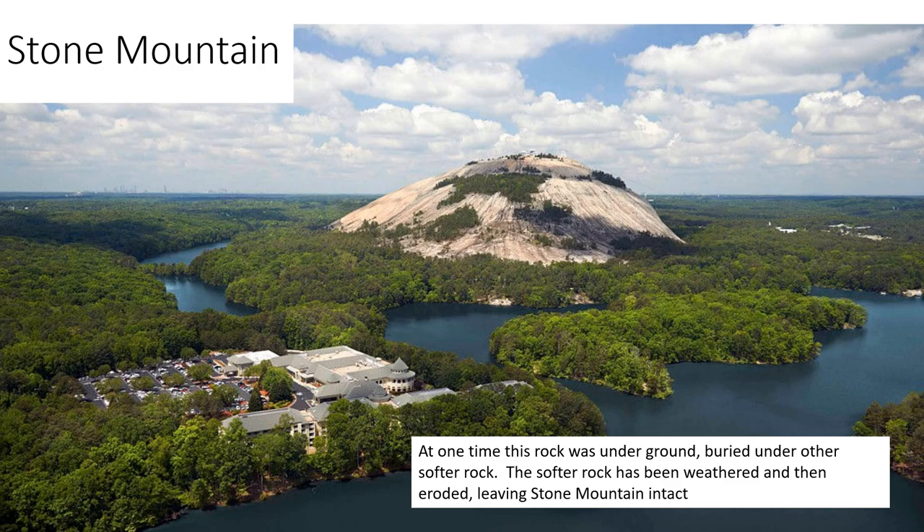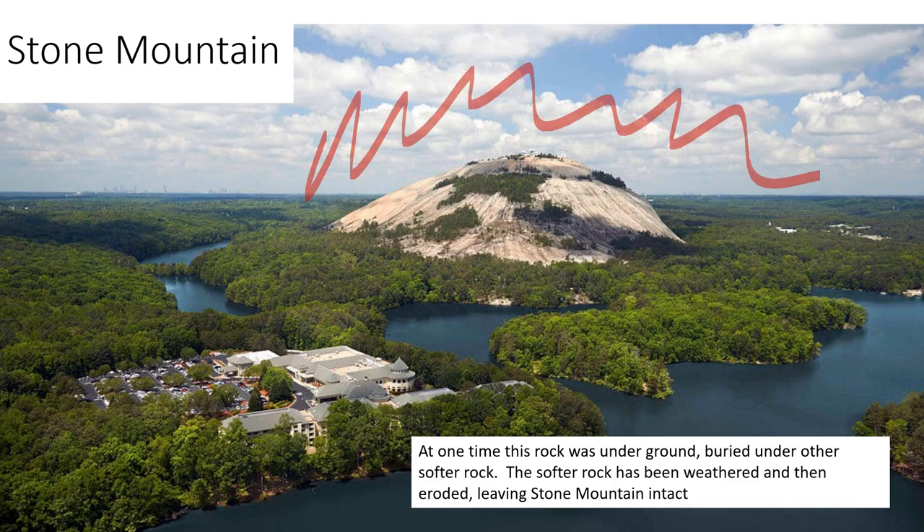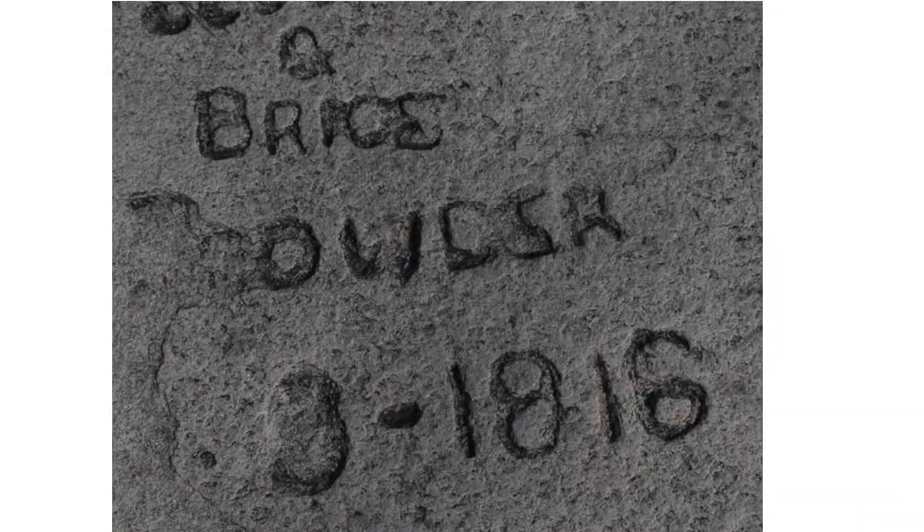Stone Mountain is another exfoliation dome. At one time it was underground, but all the softer material covering it has been weathered and eroded away, while Stone Mountain — being a big chunk of granite — is still sitting there prominently today. People used to carve their names, birthdays, and dates into the rock, and you can still see them clearly. It rains a lot here, yet you can still read the inscriptions on the granite, which tells you that granite does not weather very easily.